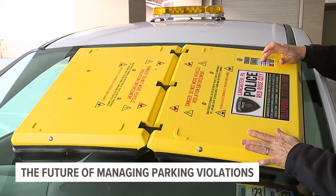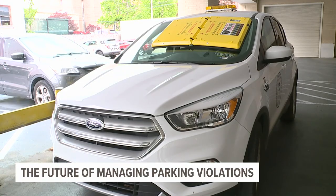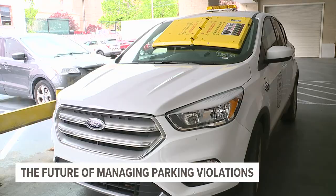Placed over the windshield, the parking barnacle forces violators to pay any of their outstanding tickets before regaining use of their vehicle. The majority of the people that we were putting a barnacle or a boot on their vehicle, they owe us a few thousand dollars.